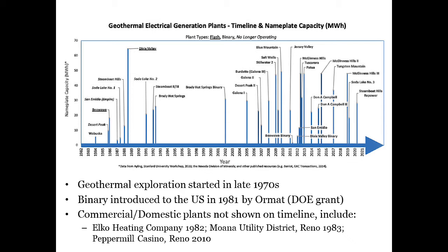It is interesting to note that the Elko Heating District was formed in 1982 and the Moana District in southern Reno was formed in 1983, and more recently the Peppermill Casino, also in southern Reno, added geothermal heating to its resort in 2010.